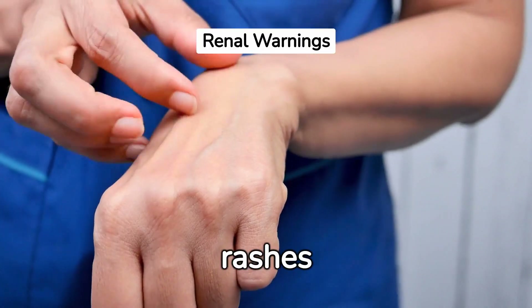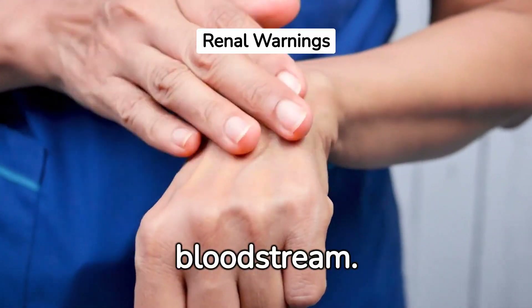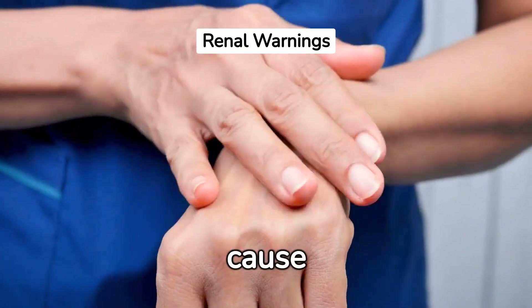Sixth, skin rashes or itching might occur. Kidneys remove waste from the bloodstream. When they fail, the accumulation of waste can cause severe itching and rashes.